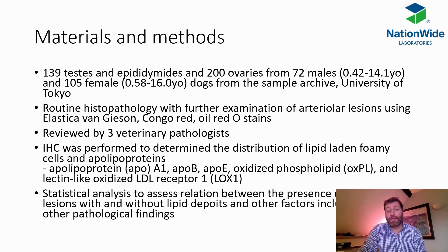The group looked at quite a large number of ovaries and testes from a wide range of ages of different animals and performed routine histopathology. They used special stains to look at things like elastic content, lipids, certain proteins, and amyloid within vascular walls, with three pathologists reviewing to increase sensitivity. Immunohistochemistry was also performed to determine exactly what proteins were found there, and statistical analysis was performed to assess whether other conditions or age were relevant factors.